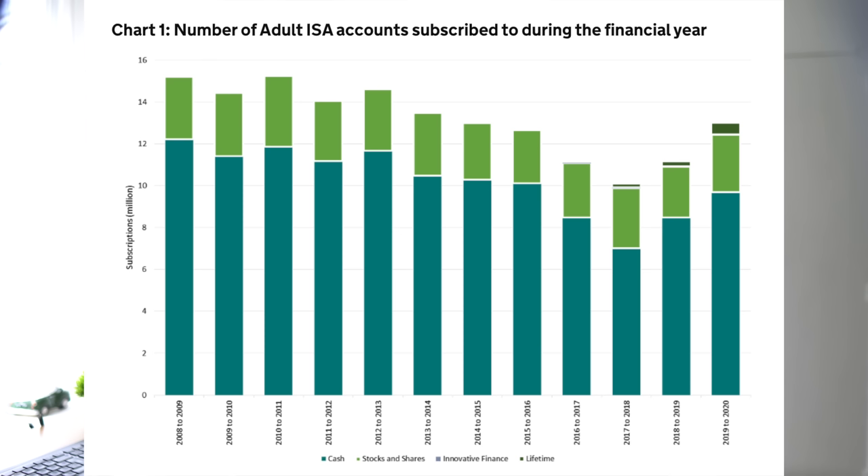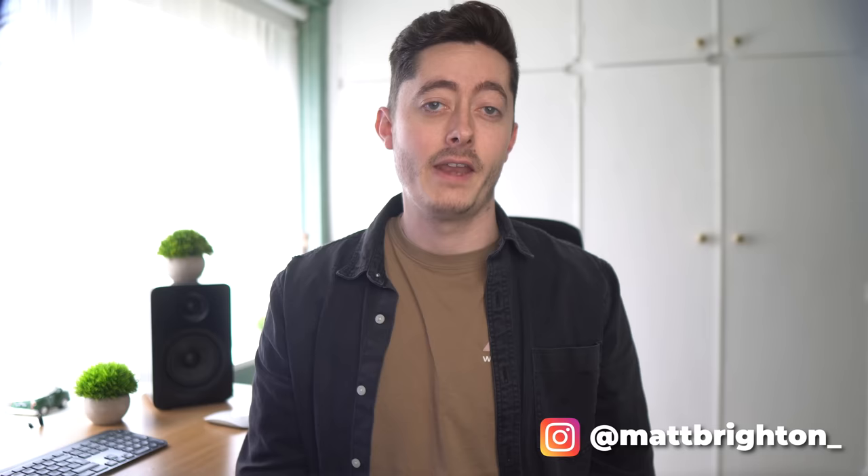Only about one in five ISA accounts opened are actually stocks and shares, which is one of my favourite types of ISAs. It's pretty easy to get 7% or more on average every year on your savings. I've been lucky in some years and been able to get more than 30 to 40% returns just in my stocks and shares ISA, and I want to share with you why it's such a good thing that you should consider.